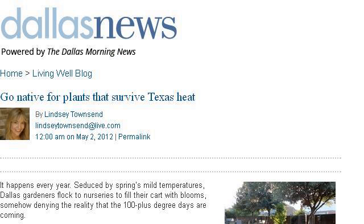Last but not least, try our third-ranked site livingwellblog.dallasnews.com. The webpage: Go Native for Plants that Survive Texas Heat — Dallas. This is the link. Thank you.